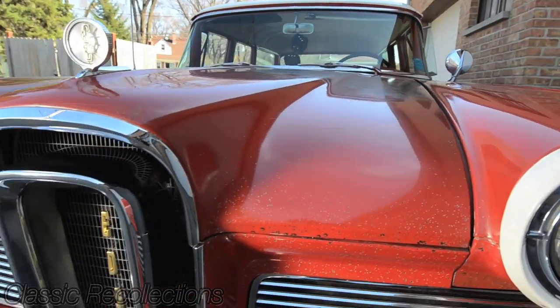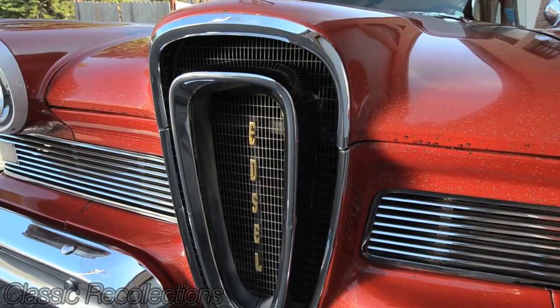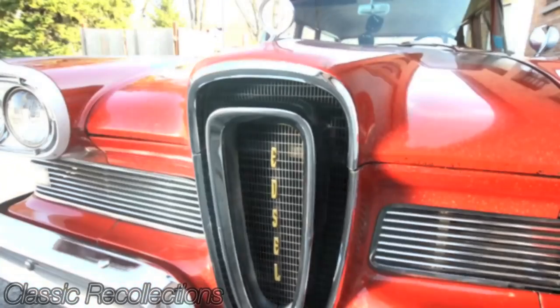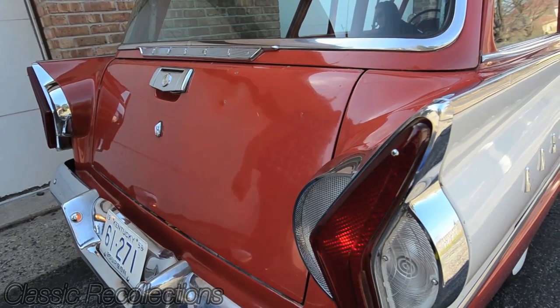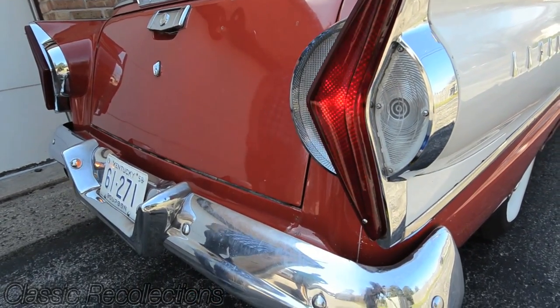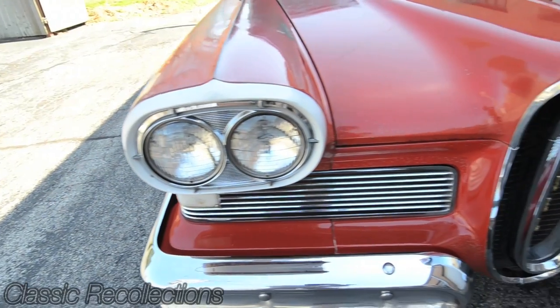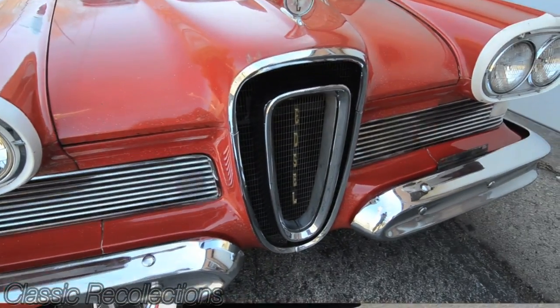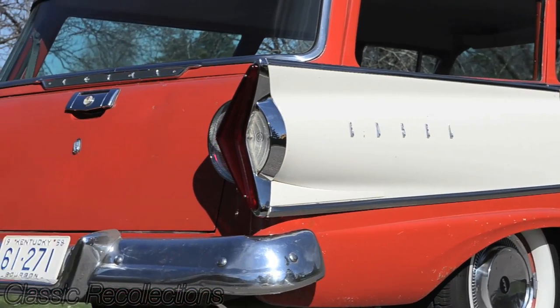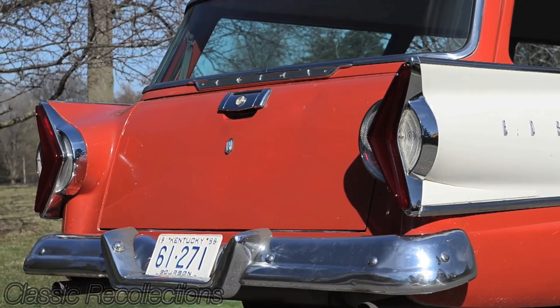1958 was the first year for the Edsel brand. A couple unique features: it's a horse collar grille that you see on the front, and the boomerang tail lights were only for the 1958 Edsel wagons. A lot of people would use these horse collar grilles and tail lights on their custom hot rods and trucks — you see them everywhere — but where that originated from was the 1958 Edsel wagon.